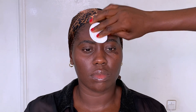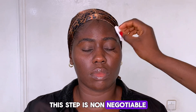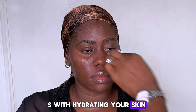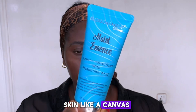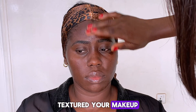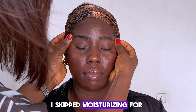Skin prep is everything — this step is non-negotiable. You want a smooth base, and that starts with hydrating your skin. I always tell my clients: think of your skin like a canvas. If it's dry or textured, your makeup will never sit right.